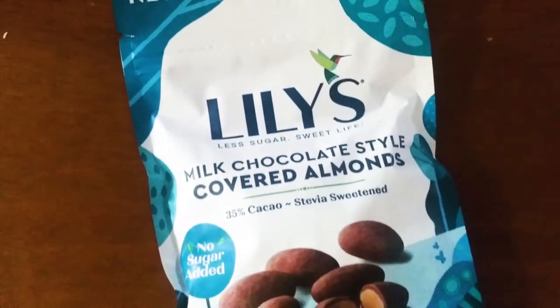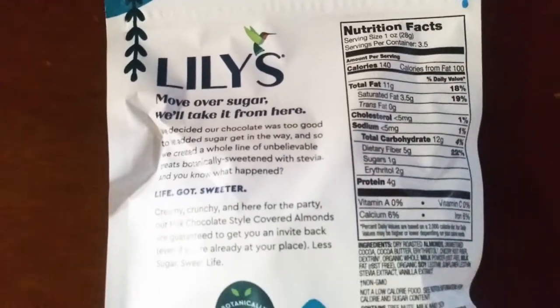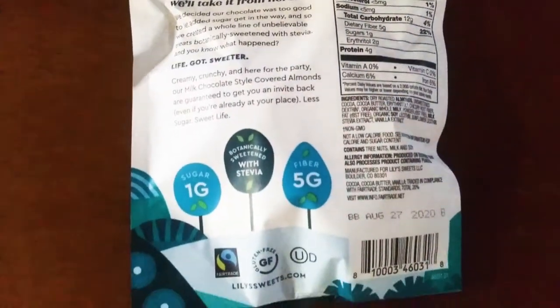This is Lily's Milk Chocolate Style Covered Almonds. If you look at my go-to videos, you'll see that I have almonds dipped in homemade chocolate. Back when I first started keto, that's what you had to do if you wanted any kind of nuts dipped into chocolate. But now I was walking around Whole Foods and I saw these. Lily's is already known for having chocolate with no sugar — what they do is they use Stevia. So it's kind of good that they're moving beyond their chocolate bars and are getting into chocolate covered nuts.